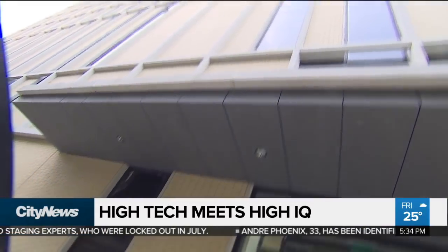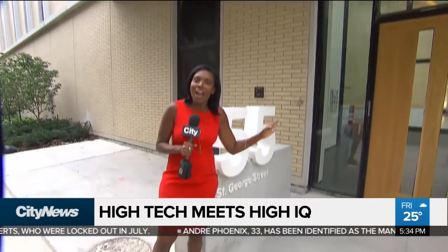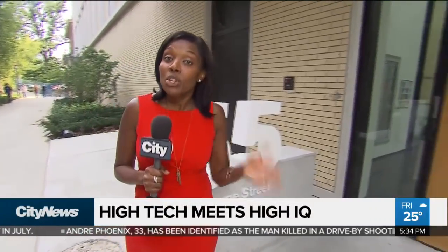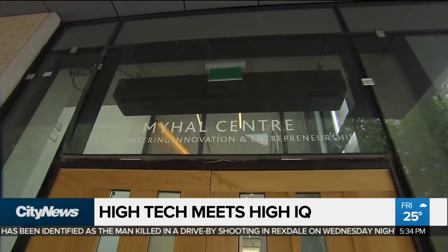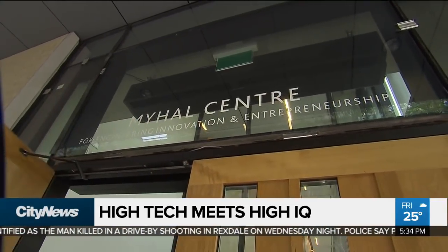It's where high tech meets very high IQs right here at the newest building at U of T's downtown campus, and it's for the University of Toronto's engineering students. We got a sneak peek at the brand new My Hall Center.